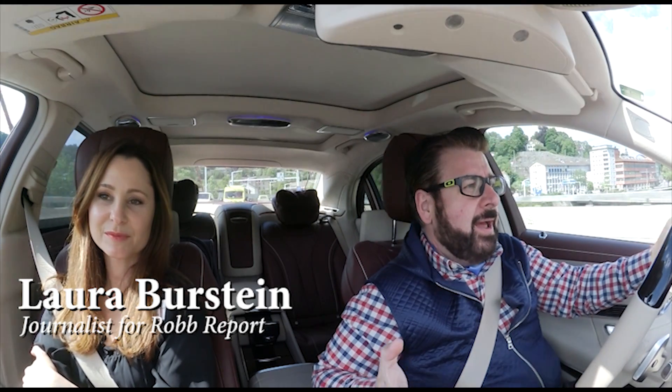Let's talk about driving dynamics in the car. My drive partner today is Laura Burstein — am I saying it right, because you always accuse me of saying your name wrong?